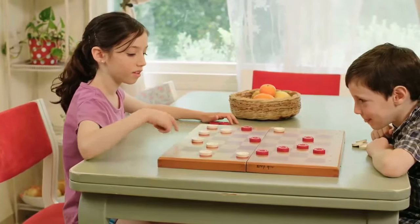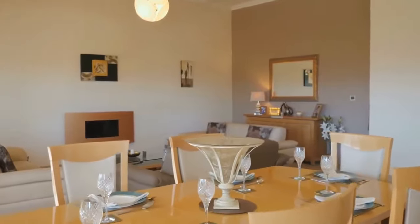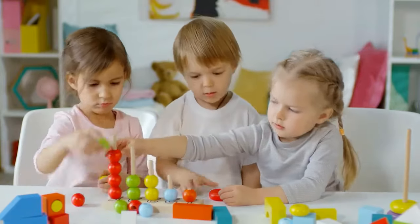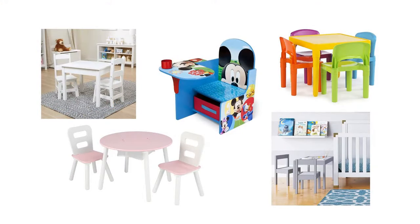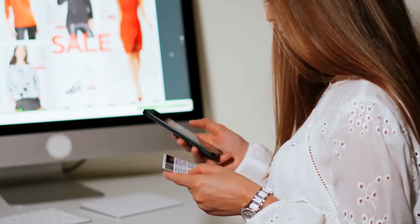A toddler table and chair set provides your children with their own fun space while also protecting your expensive furniture. Your kids can arrange their toys on the table, which will help develop their organizing skills. After hours of careful research, we have selected and reviewed five best toddler table and chair sets most recommended by users and field experts. If you like any of them, you can buy through the link in the description.